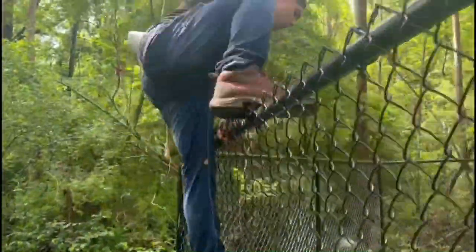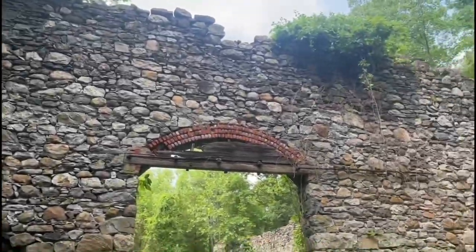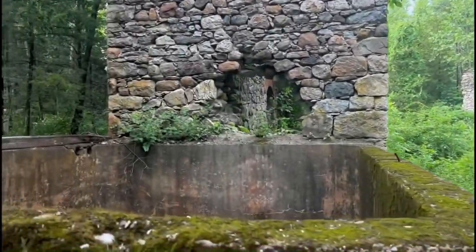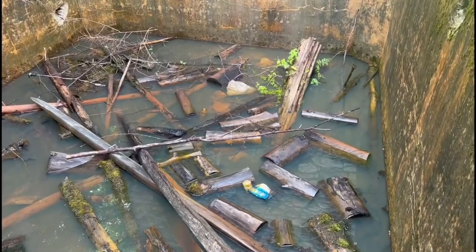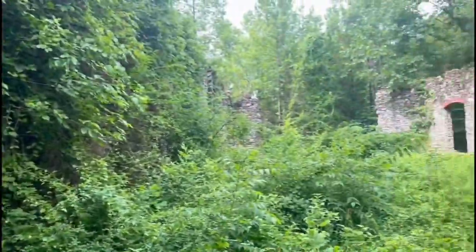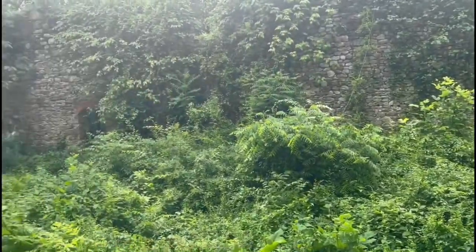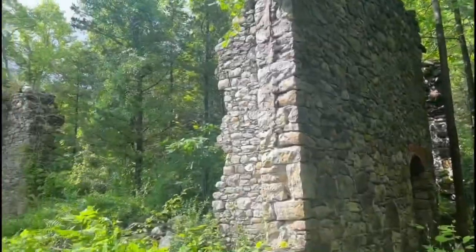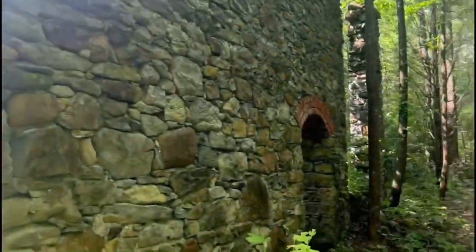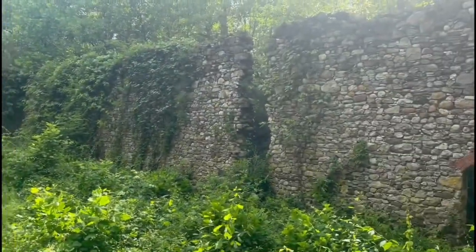I'm going to stay out here but he's going to record. So we're in. Let's see what's in here first. That's nasty. Here's the back side of it. It's pretty crazy how this looks.